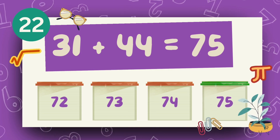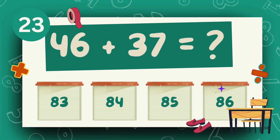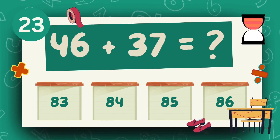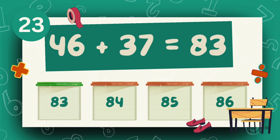The answer is 75. What is 46 plus 37? The answer is 83.